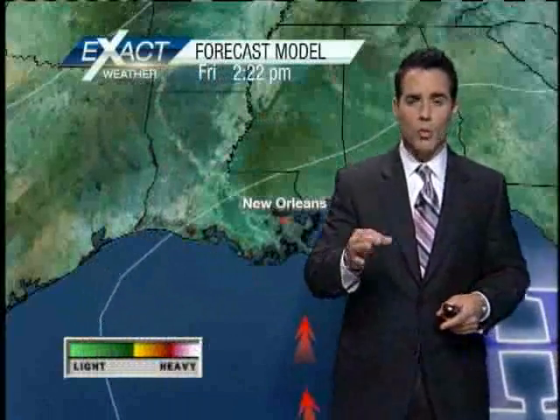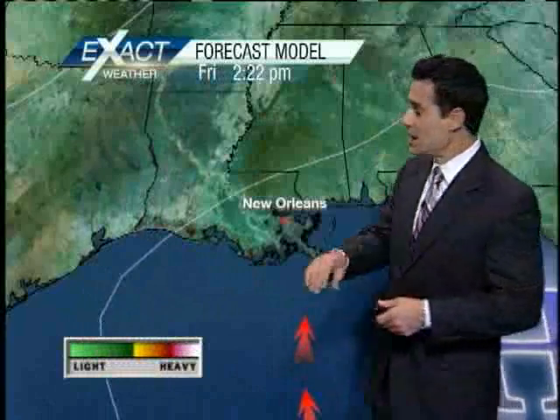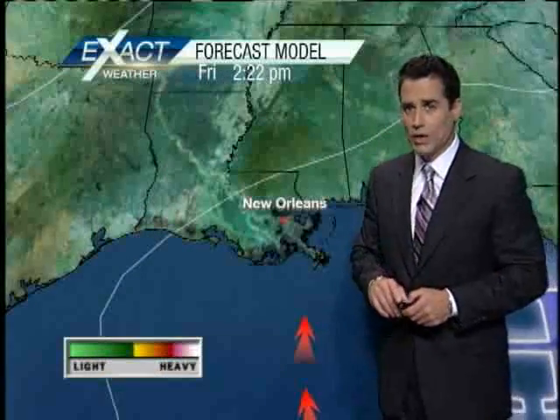We have some concerns out on the Gulf — we're watching the oil slick and the oil sheen. Winds are going to be ramping up to about 10 to 15 knots, so definitely something we'll have to keep an eye on.